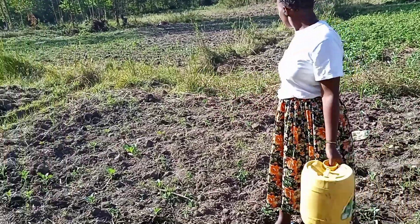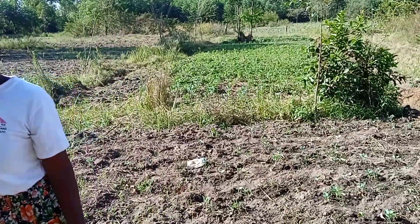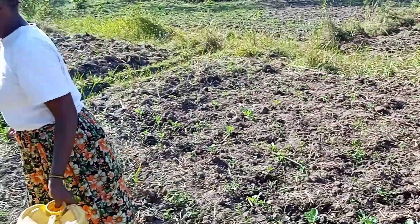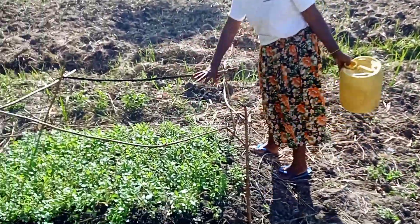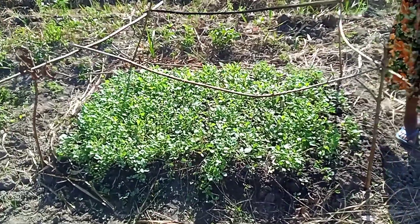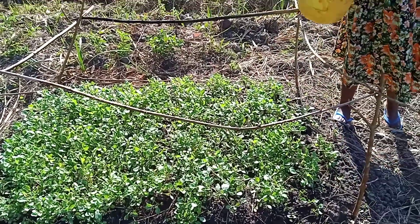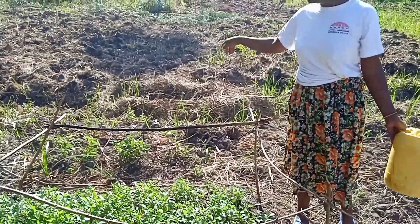This is Sukumawiki. You see the other one that I was cooking yesterday — it is already grown. And now this is our nursery bed. These ones are small; I have already watered them. Once they are ready, we will replant them.